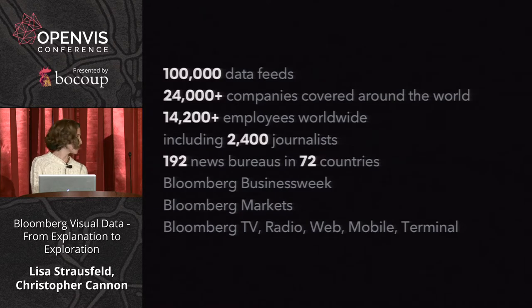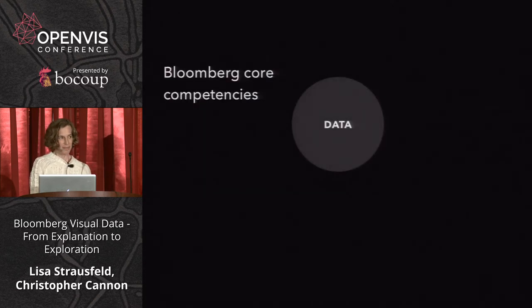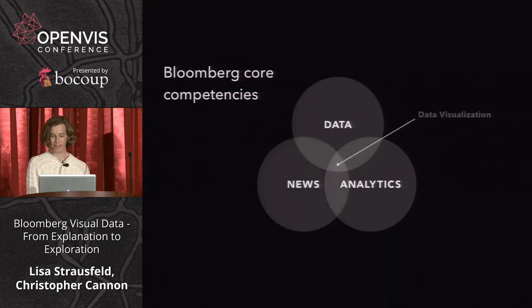For people like us, it's a big candy store of data. It's been amazing to be in a newsroom working with journalists for the first time. It made sense when folks at Bloomberg, including the CEO, were thinking about data visualization as a core competency. They identified this need, made a phone call, and we started building a team.